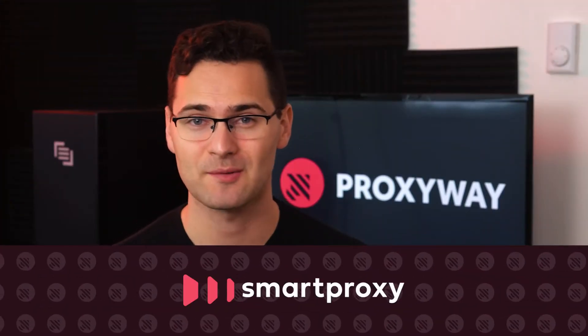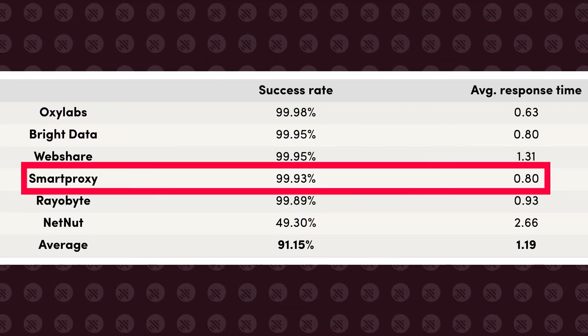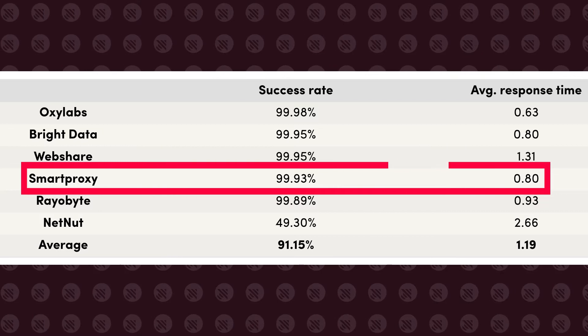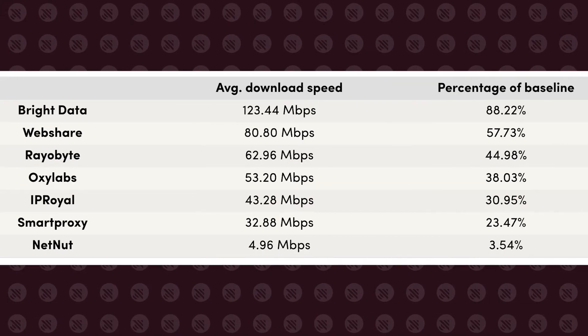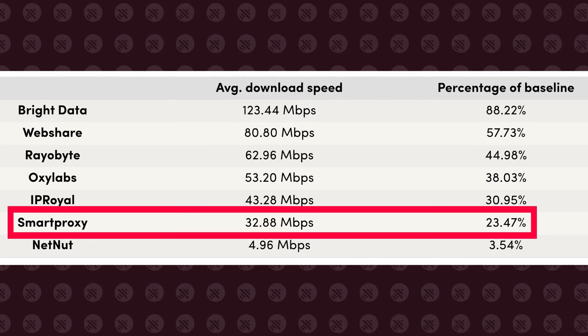Why not start with fifth place: Smart Proxy. The vendor offers both shared and dedicated data center proxies. Shared IPs target various locations within the US and Europe, while dedicated proxy servers are US-based only. Proxy performance is good with a 99.93% success rate, 0.8 seconds response time for shared proxies, and for a dedicated proxy pool, we measured an average download speed of 32.88 megabits per second.